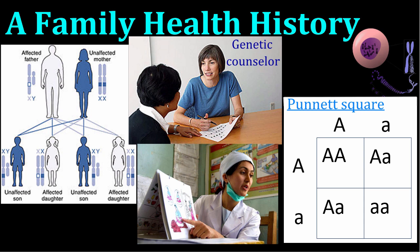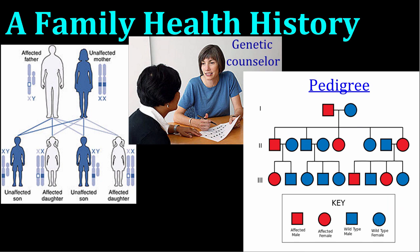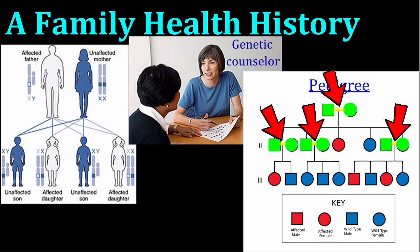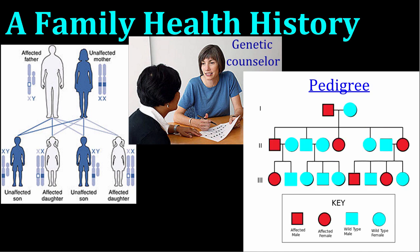Punnett squares are tables that help to predict the likelihood of inheriting genetic traits. You might have studied them in your biology class. To do their job, genetic counselors use Punnett squares and other tools like pedigrees. A pedigree is like a family tree that tracks a specific genetic trait. Circles represent females, while squares represent males. Horizontal lines represent a couple who have produced children, and the children are connected to the parents by vertical lines. In this particular pedigree, individuals affected by the genetic disorder are coded in red, while blue shapes represent individuals who do not have the genetic disorder.